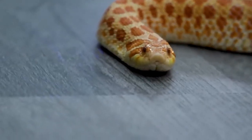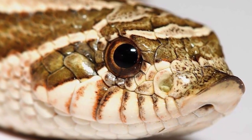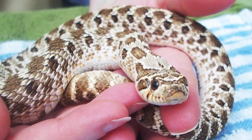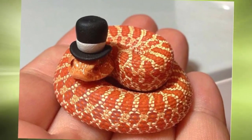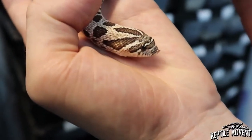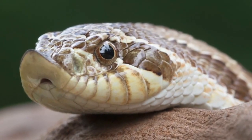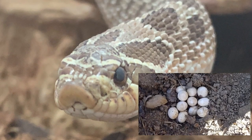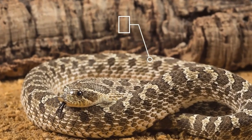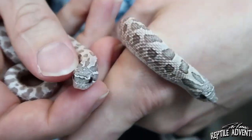The Hognose Snake is a unique and fascinating species known for its distinctive upturned nose and dramatic defensive behavior. These snakes can be found throughout much of North America and come in a variety of colors and patterns. They are relatively small, with adults typically growing to between 20 and 35 inches in length. Hognose snakes are primarily active during the day and feed on frogs, toads, and small rodents. When threatened, they will often flatten their necks and hiss loudly, and some will even play dead by flipping onto their backs and opening their mouths.